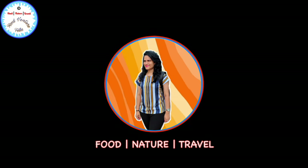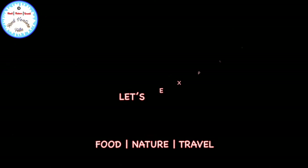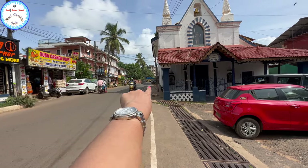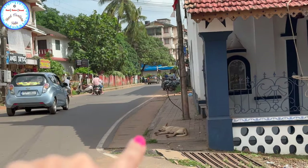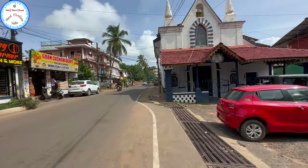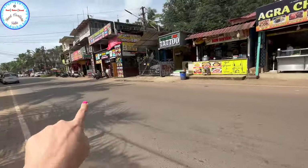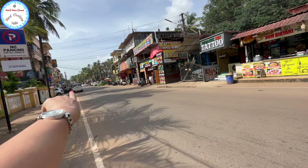Welcome to the podcast. So guys, that is the Bagha Junction. I will show you the barricades at the Bagha Junction. If you are going straight on this road, this is Bagha Beach — a straight road to Bagha Beach.